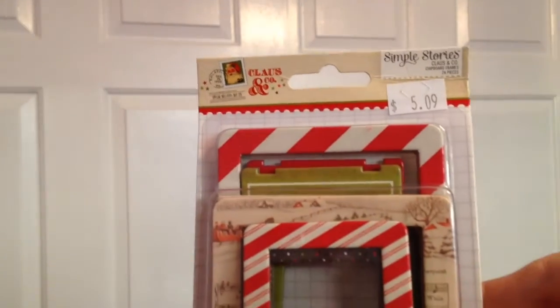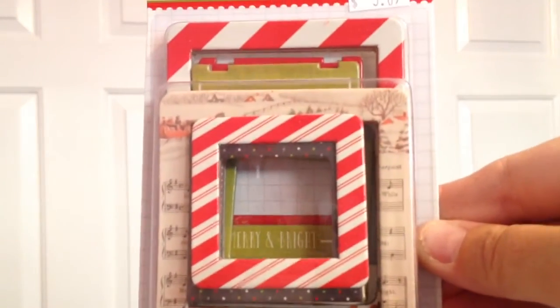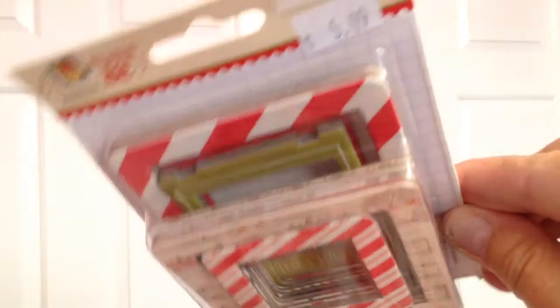I also picked up three things from Simple Stories Claws and Co. First are chipboard frames — you get 24 pieces in all different sizes and patterns. They're so much fun and I have a couple of ideas for those. I also got the brads, which I absolutely love.